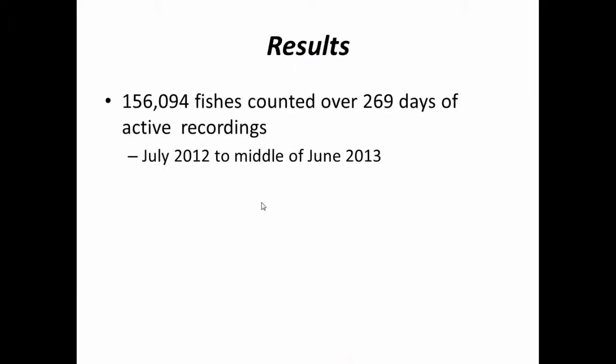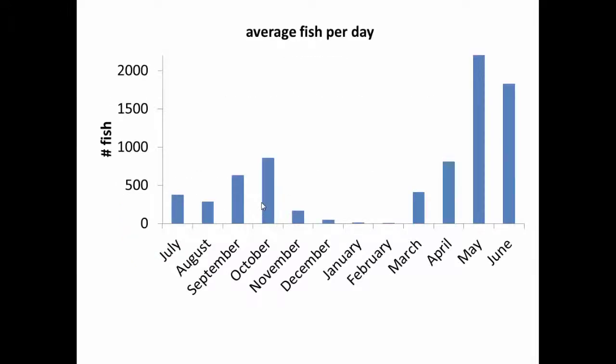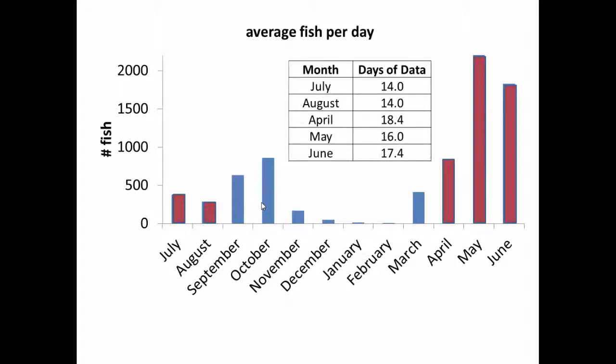From July 2012 to the middle of June 2013, about 156,000 fish were counted over 269 days of active recordings. The largest count in the fall was around 2,500 signals, and in the spring there was one day with 3,800 signals. The largest average fish-per-day counts were in the spring, slowly dwindling to August, then increasing again in the fall. Due to power loss or technical difficulties, some months had limited days of data.